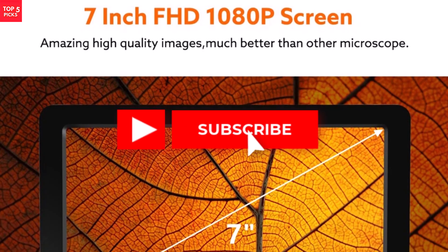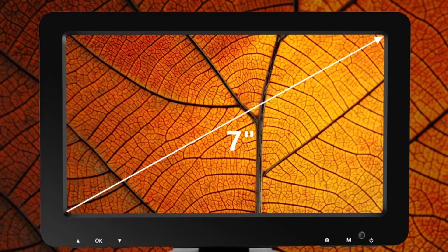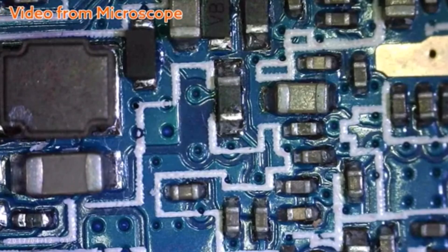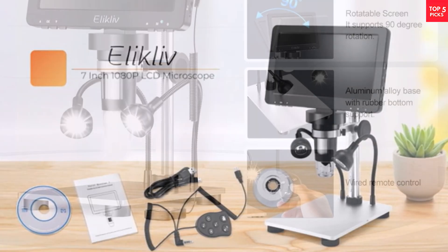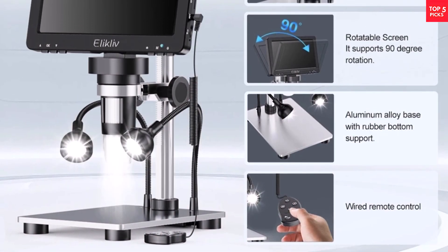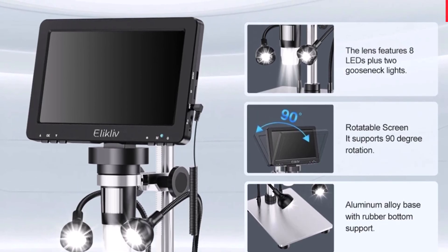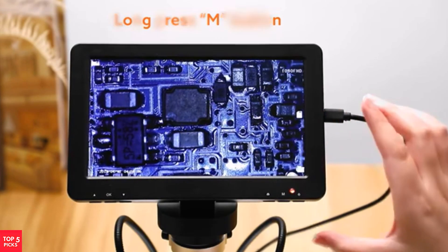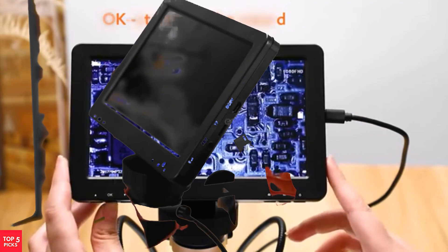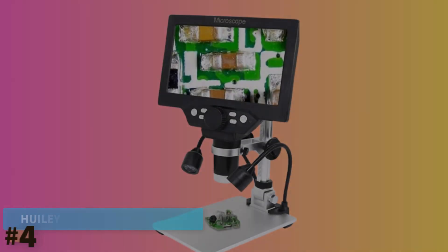Offering 10-1200X magnification and 16MP photo resolution, it captures fine details beautifully for collectors, electronics hobbyists, and educators. It supports HDMI and USB outputs for flexible viewing on large monitors or computers without extra software. Enhanced with eight LED lights and two gooseneck side lamps, lighting is highly adjustable. A wireless remote adds convenience for taking photos or videos without disturbing the setup. Whether for coin inspection, soldering, or educational activities, the EDM9 Pro's versatile design and thoughtful features make it an exceptional, user-friendly choice.